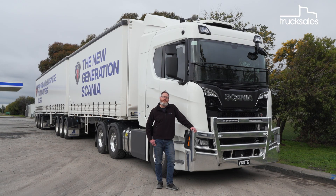Add in this truck's many comfort, convenience and safety features, and it's easy to see why these next-gen Scanias are proving as popular as they are for operators and drivers alike.